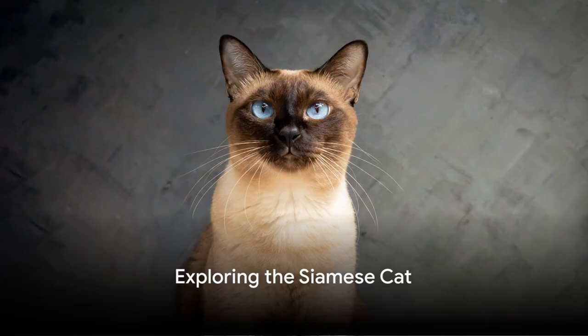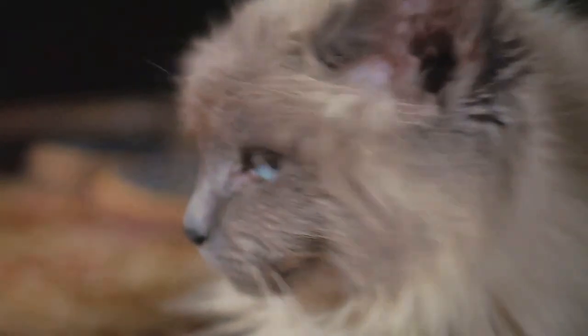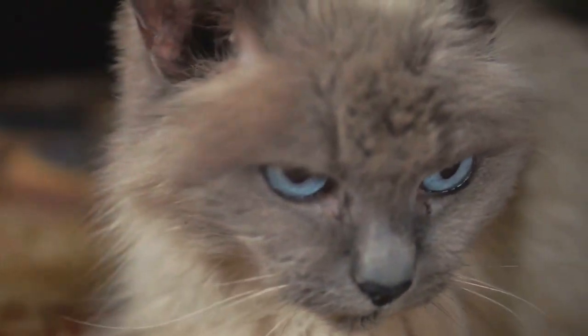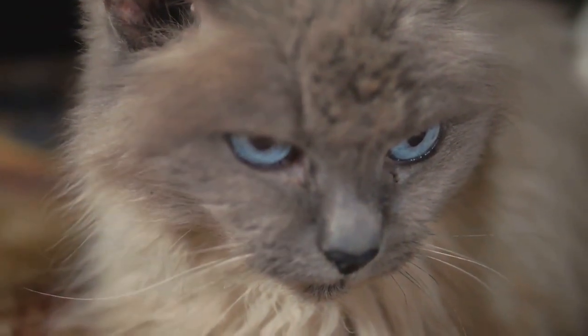Have you ever wondered why the Siamese cat has such striking blue eyes, or what makes the Maine Coon so large and fluffy? Welcome to a journey into the world of feline friends, where we explore the intriguing stories behind some of the most popular cat breeds.